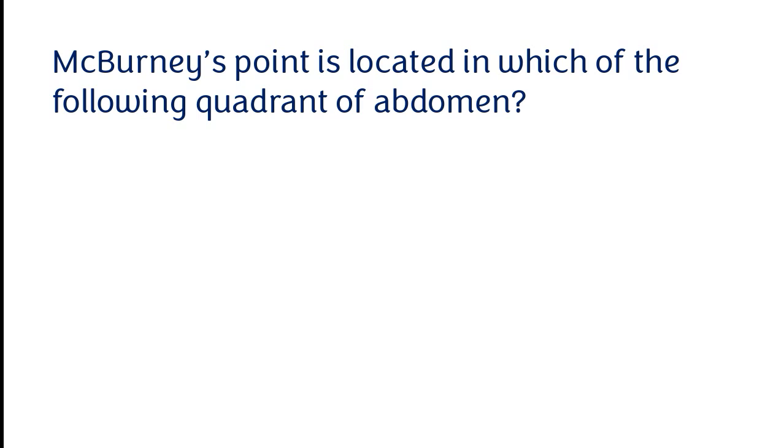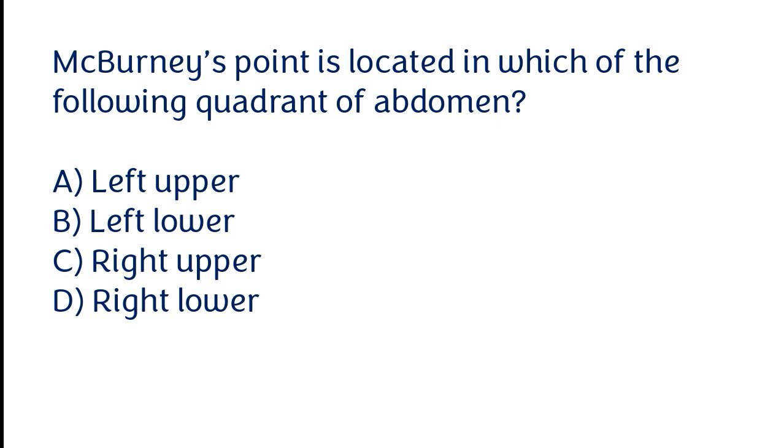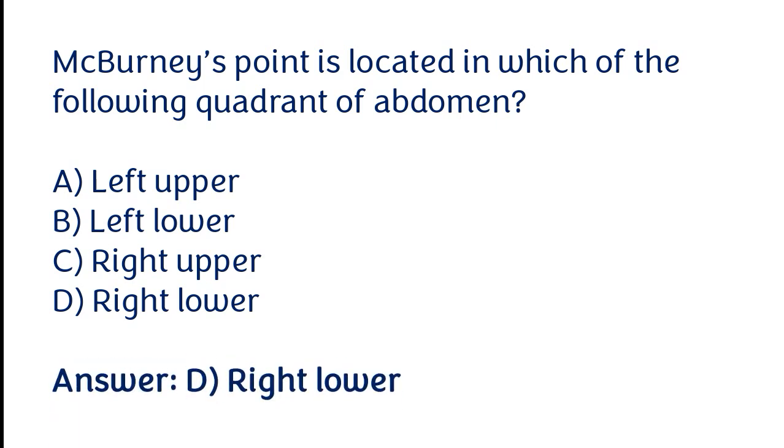McBurney's point is located in the right lower quadrant of the abdomen. The correct answer is option D. McBurney's point is located in the right lower quadrant of the abdomen.